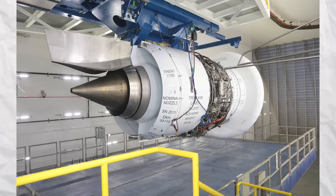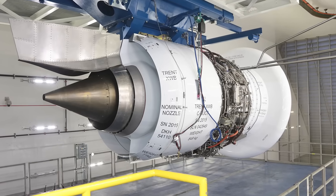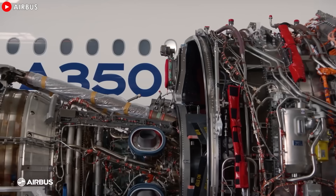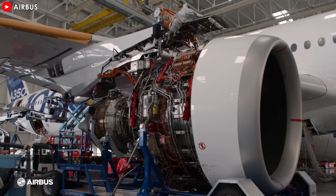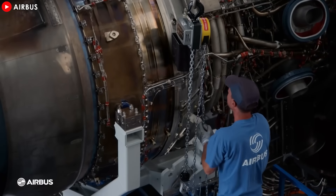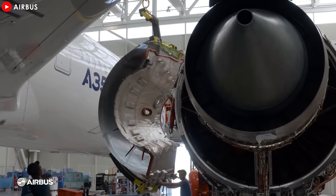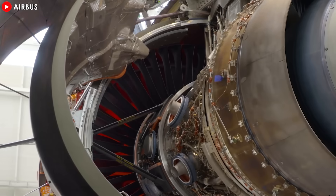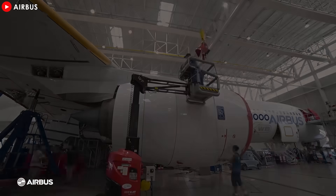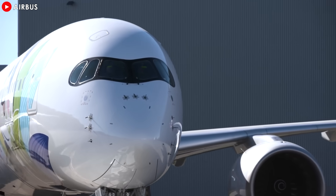The Trent XWB's improvements aren't just about technical feats — they have massive real-world implications. Compared to the original Trent engines, the XWB now boasts an impressive 15% increase in fuel efficiency. For airlines, this translates into monumental cost savings, around $6.4 million annually per aircraft in fuel alone. This kind of savings is a major incentive for airlines, especially given the fluctuating cost of fuel and the industry's push toward more sustainable operations.